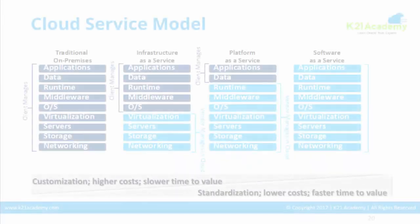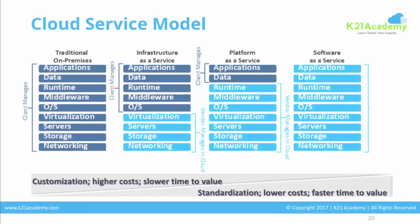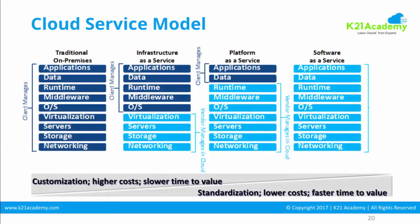I'm assuming you already know the cloud concepts, but let me repeat very quickly for those who are new to cloud. Cloud has basically three service models: one is Infrastructure as a Service, which you see on the left; then Platform as a Service, which you see in the middle; and Software as a Service, which you see on the extreme right.